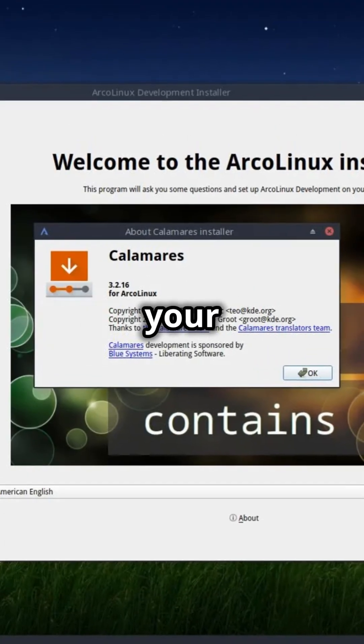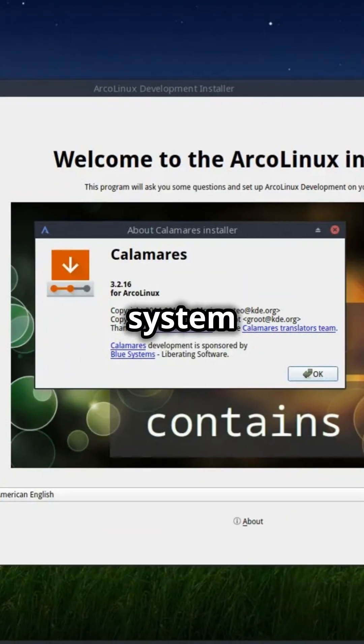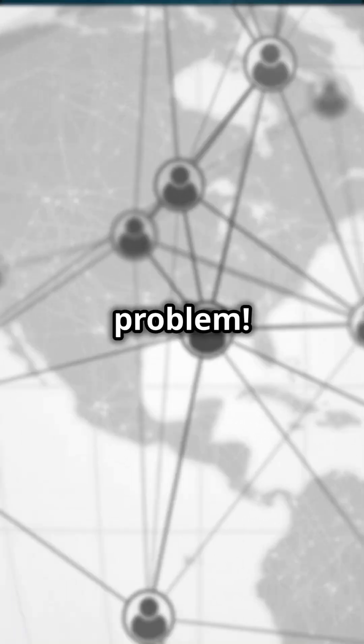Personalize your desktop with ease. Arco Linux offers extensive customization options so your system looks and feels exactly how you want it. Fancy a new theme? No problem.